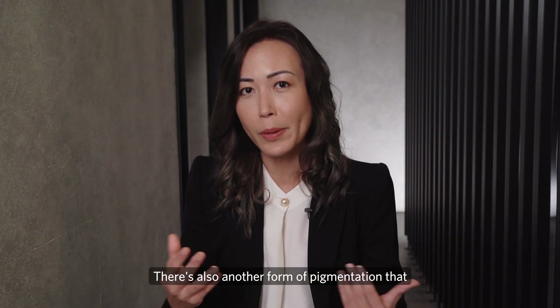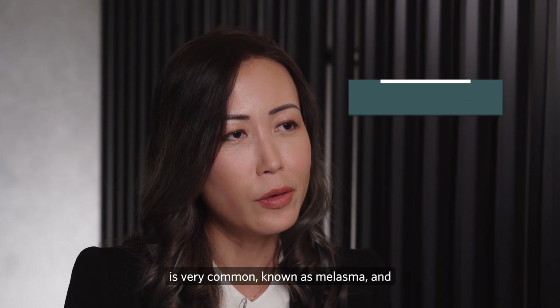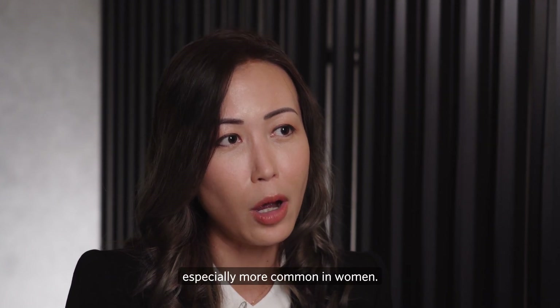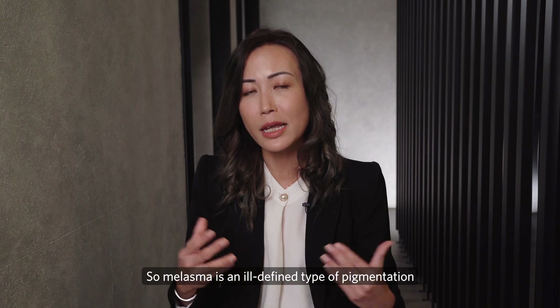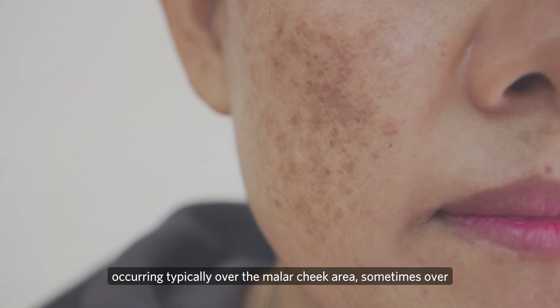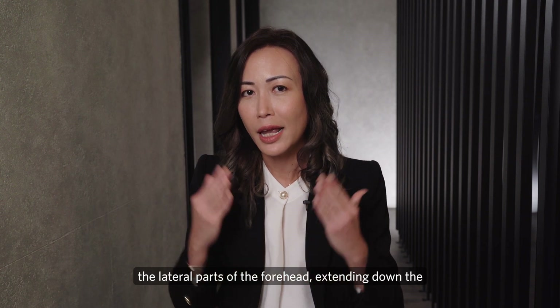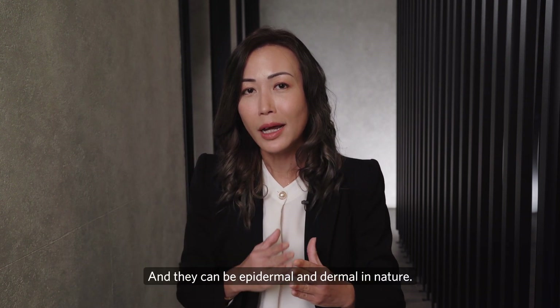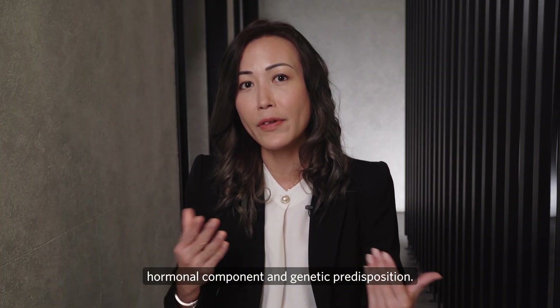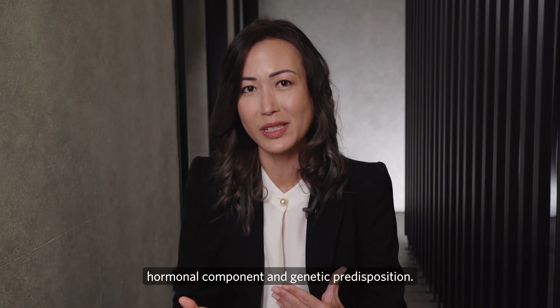There's also another very common form of pigmentation known as melasma, and this typically happens in darker skin photo types, especially more common in women. Melasma is an ill-defined type of pigmentation occurring typically over the malar cheek area, sometimes over the lateral parts of the forehead and down the sides of the face as well, and they can be epidermal and dermal in nature. Melasma also tends to have a hormonal component and genetic predisposition.